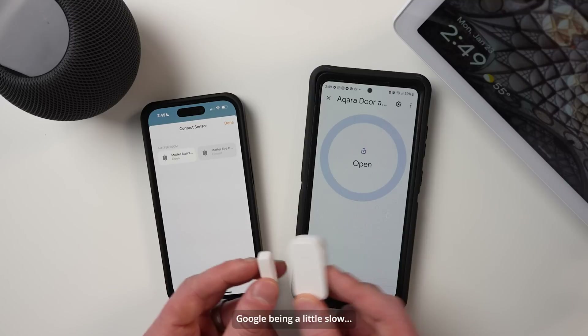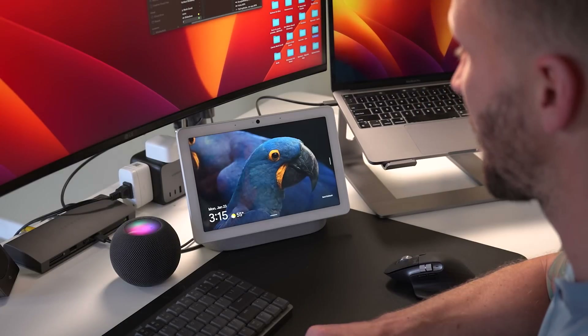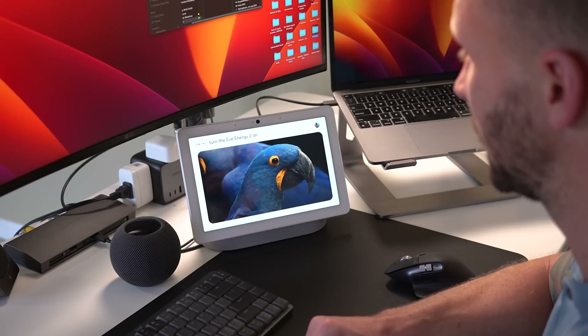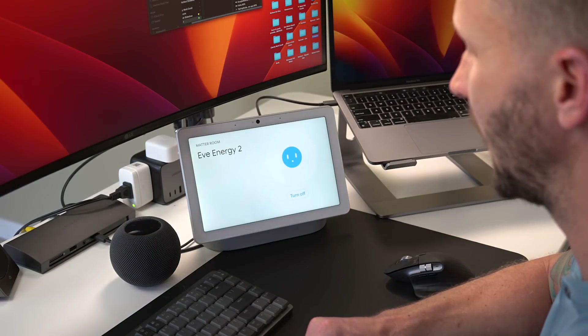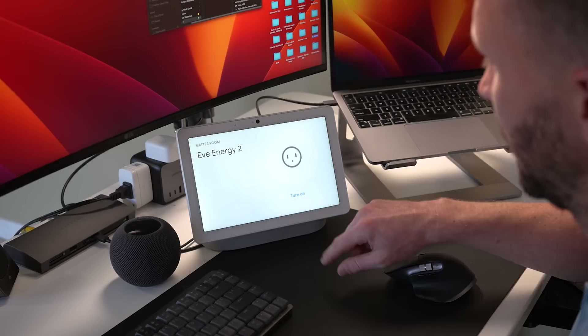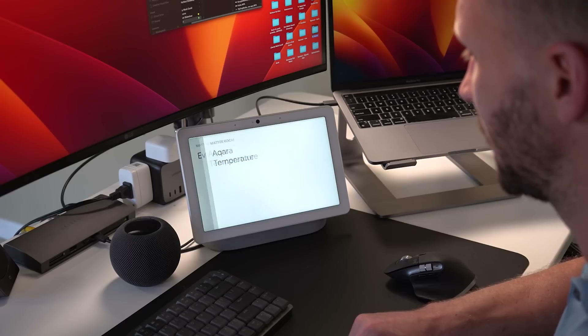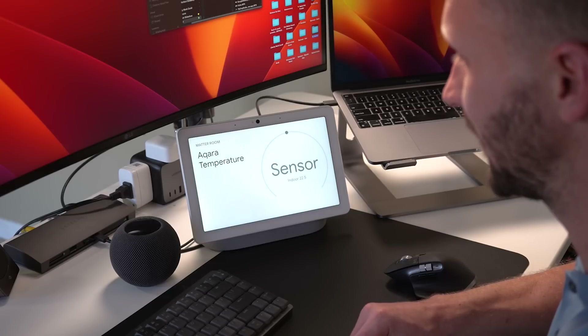Matter is supposed to be this amazing thing that's going to simplify the smart home experience, and I think eventually it will. When things were working, it was pretty amazing. For me as an Apple Home guy, seeing products that have only ever worked in HomeKit working in Google Home was awesome. I demonstrated this with Siri and Google both controlling the EVE Energy 2 and both reporting temperature in the Matter room — you can really start to see the interoperability we keep hearing about.